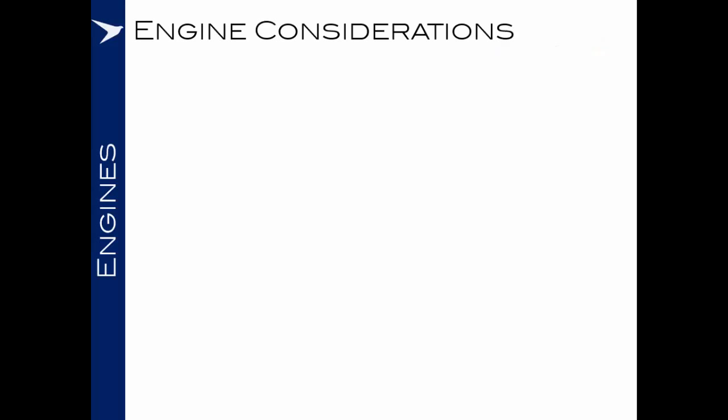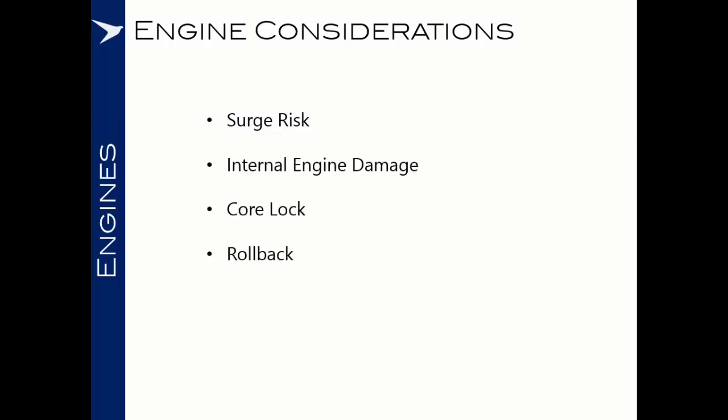In this brief, we will cover surges, internal engine damage, core lock, rollback, and multi-engine flame out.